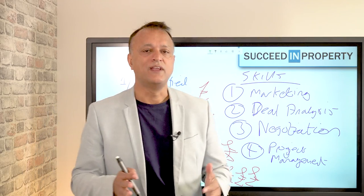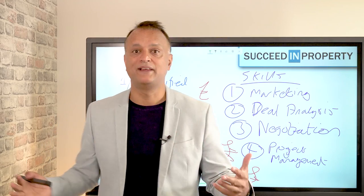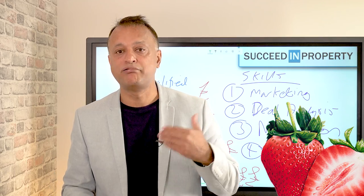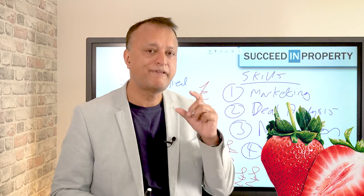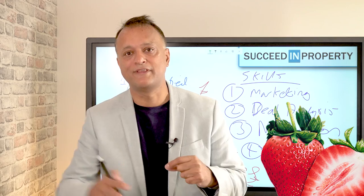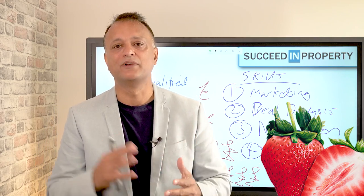Once you've identified your target list of potential investors, you've got to know how to market those deals to them and get them to commit very quickly. Selling on property deals is a bit like selling fresh produce such as strawberries — they go mouldy and go off pretty quickly, they have a very short shelf life. If you flap around with the deal for too long and can't get your investor to commit, the seller is looking to sell and will go elsewhere.